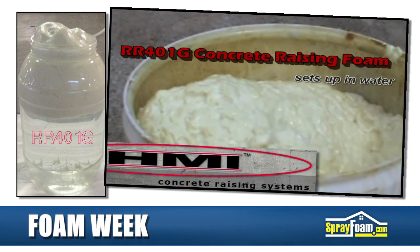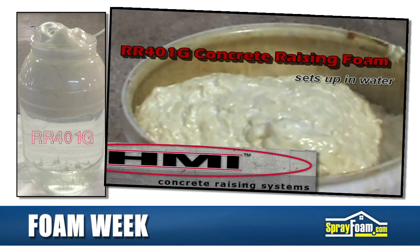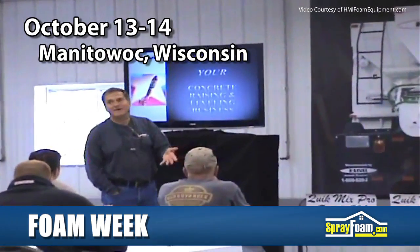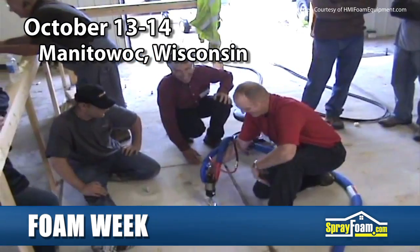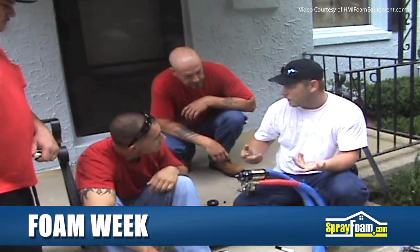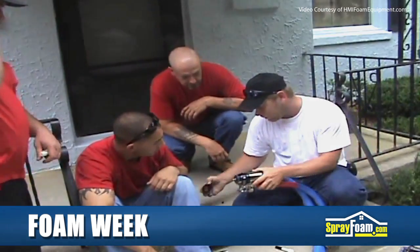The RR-401G Concrete Lifter is strictly used for raising concrete in the presence of water. HMI also announces a training seminar on October 13th and 14th in Wisconsin, where attendees will learn to properly handle HMI equipment, concrete lifting techniques, and foam materials like the latest RR-401G.